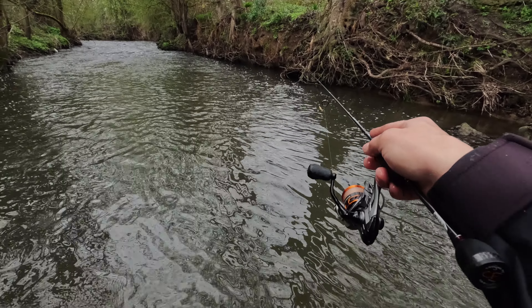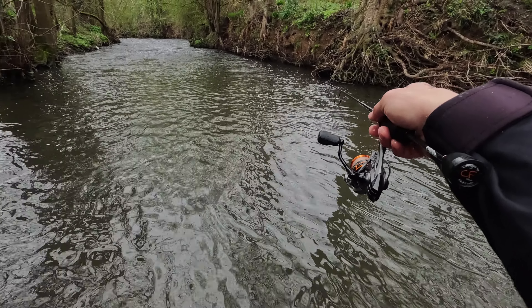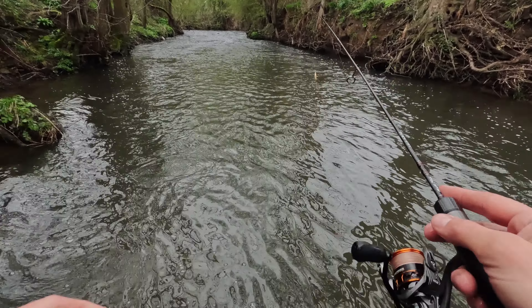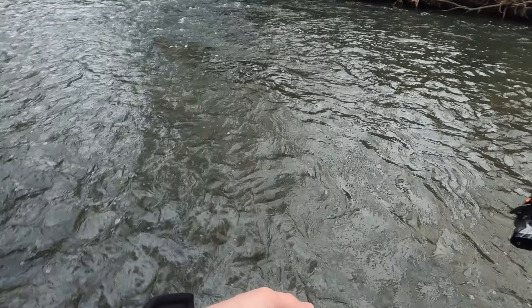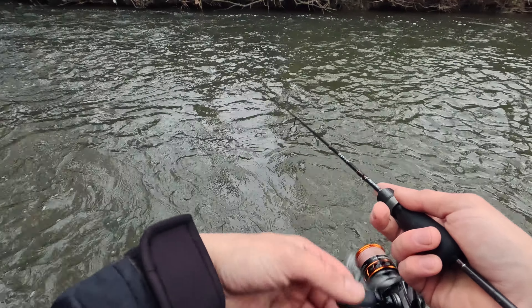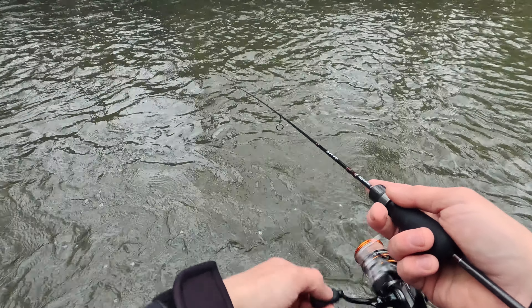As I mentioned - around the trees and roots - and I caught it right there where there's a root and something in the water flowing. Yes! And that's the size I'm aiming for - I don't want anything bigger than that. That's perfect.